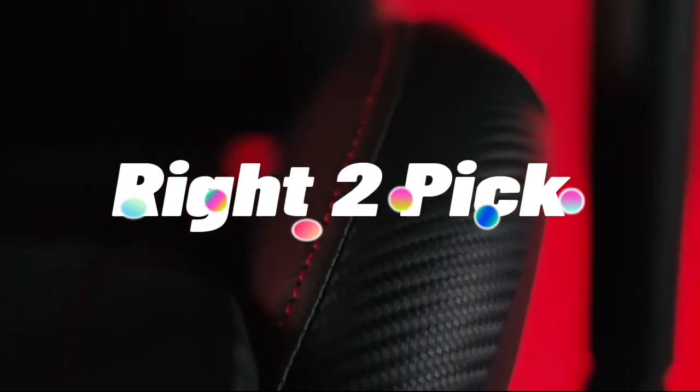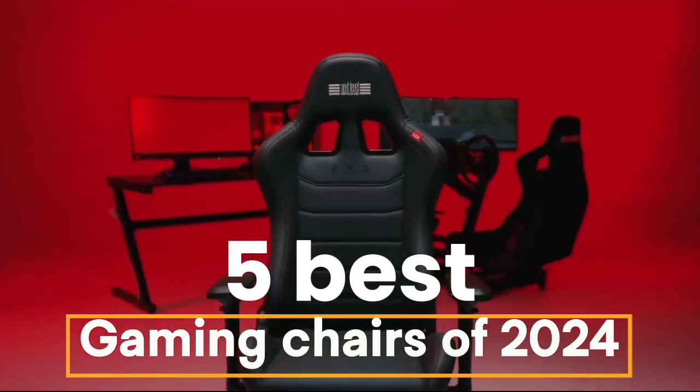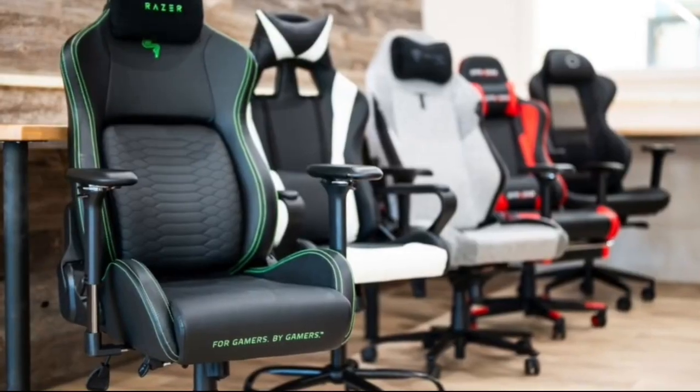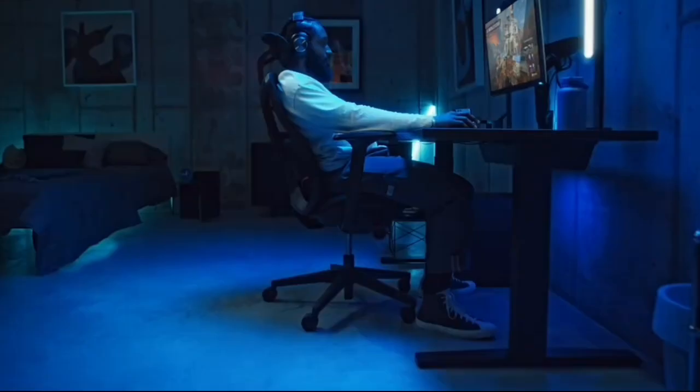Hey everyone, welcome back to our channel. Today we're checking out the 5 best gaming chairs of 2024. Whether you're a hardcore gamer or just need a comfortable seat for your home office, we've got some fantastic options lined up. Let's dive right in.